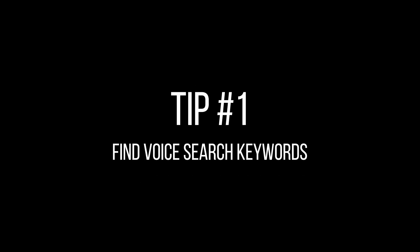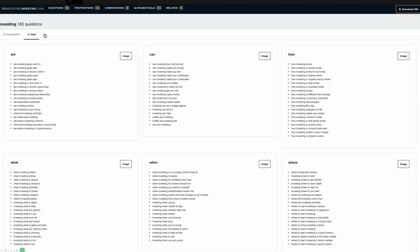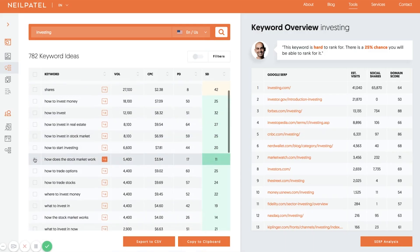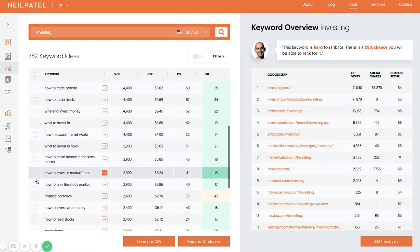Tip number one: find voice search keywords. When you do keyword research, you want to look for longer terms. Look for these longer keywords by taking your main keyword and inputting it into your keyword research tools. You can mine for these longer variations, these natural language keywords, using a tool like Answer the Public or Ubersuggest, where you can plug in your main keyword and look for those longer variations and questions that would be more associated with voice.